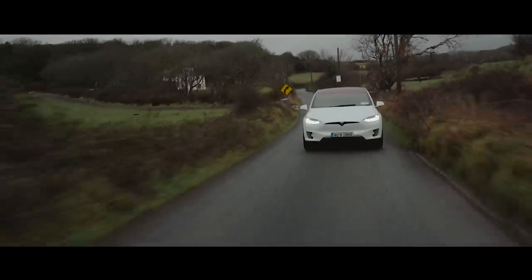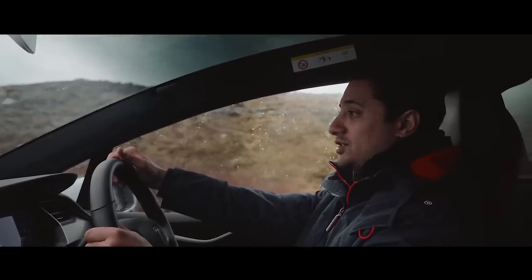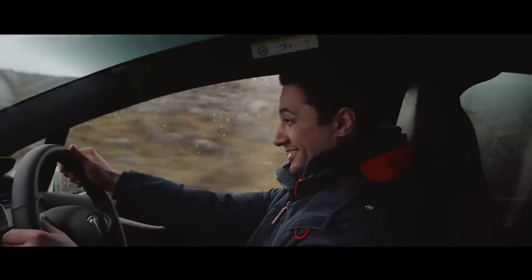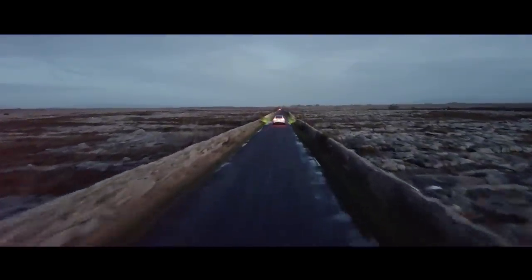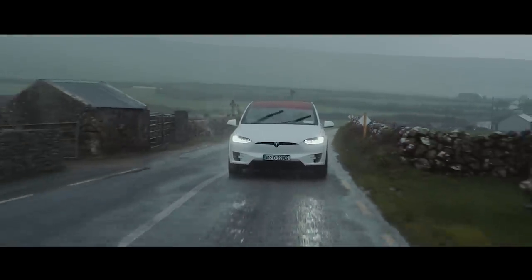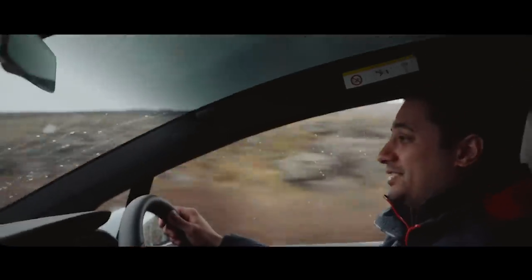Well, for one, you can have your Tesla Model X with 762 horsepower. And that means you can do this. It's not just the 0-60 either. The acceleration while this thing is on the move is just incredible.